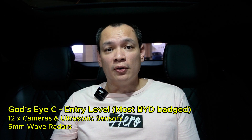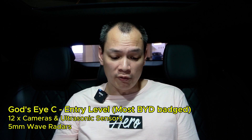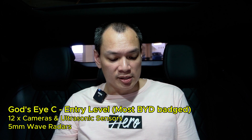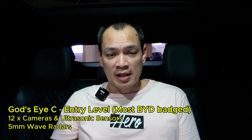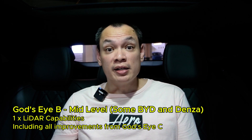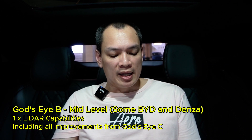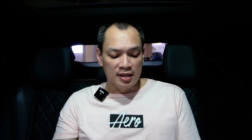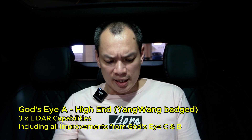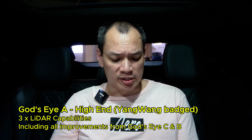God's Eye C is designed for entry-level BYD vehicles. It has 12 cameras, 5 millimeter wave radars, 12 ultrasonic sensors, and is powered by a new operating system. God's Eye B is targeted at mid-range models, which adds LiDAR technology for enhanced environmental sensing. And the highest end, God's Eye A, is reserved for luxury models like the Yang Wang brand, featuring three LiDAR sensors and new OS capabilities.